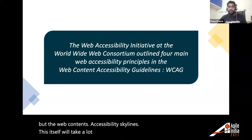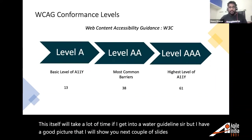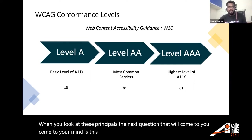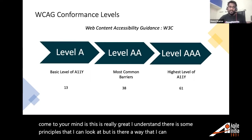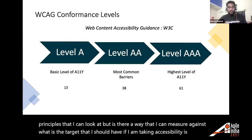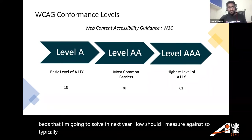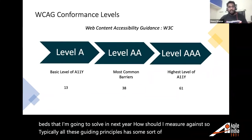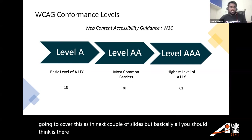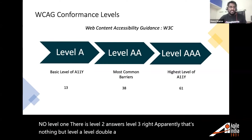WCAG itself would take a long time to fully cover, but there's a key question: how do I measure against it? All the guiding principles have conformance levels — Level A, Level AA, and Level AAA. Level A means you're adhering to basic accessibility. Level AA addresses the most common barriers. Level AAA is the gold standard with around 61 rules to abide by.